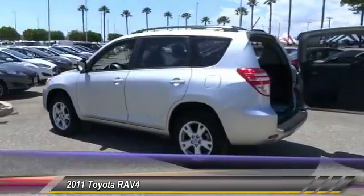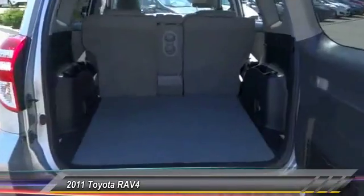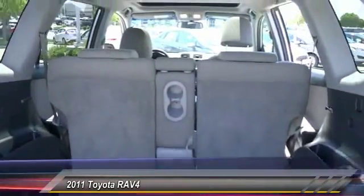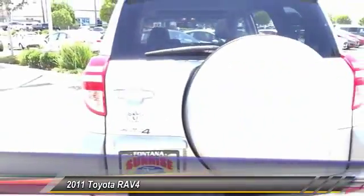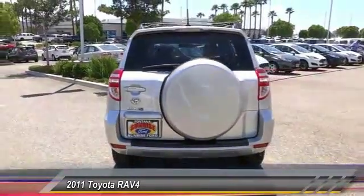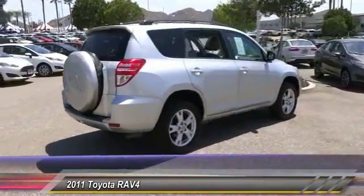Priced below $15,000, this vehicle has less than 125,000 miles. Great options include: navigation system, keyless entry, traction control, alloy wheels, air conditioning, front power steering, automatic stability control, AM FM stereo radio, and power windows.